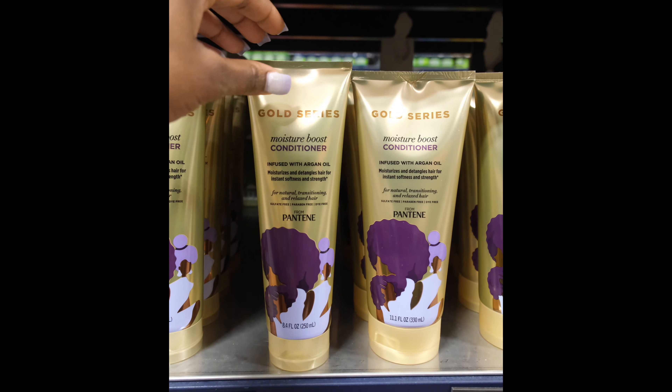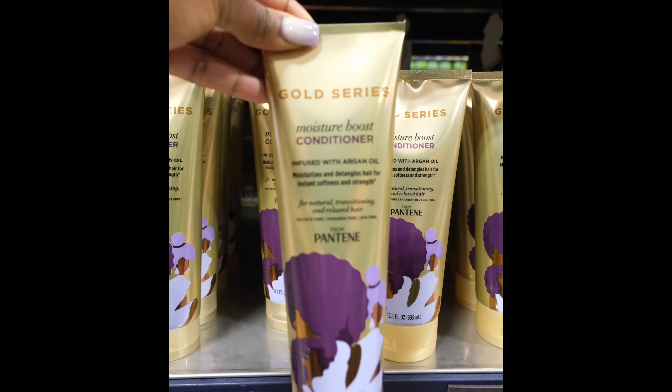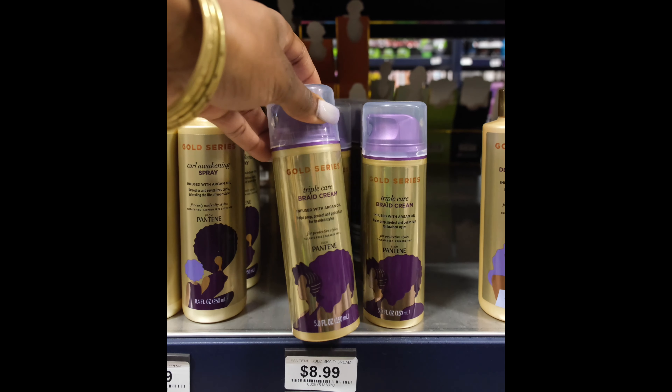Hey guys! Welcome back to my channel and thanks for tuning into today's video. I'll be reviewing Pantene's Gold Series Moisture Boost Collection.